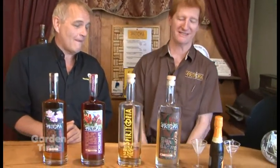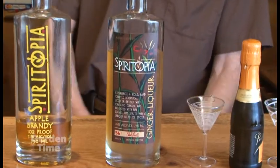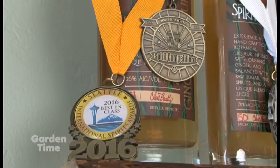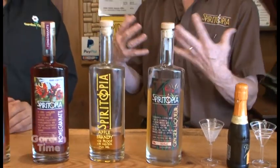The ginger liqueur is our first and still our most popular product, and it's been growing in popularity since introduction. It's won multiple gold medals in competition. If you're a ginger fan, you just have to try it — it starts off kind of soft but then the warmth really grows in your mouth. It's great by itself, and of all of them it's probably the most versatile in cocktails.